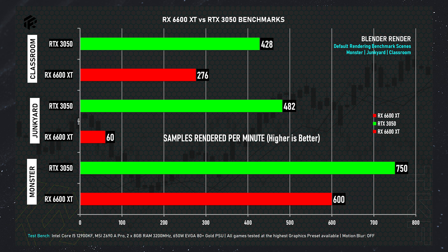In the Blender benchmark (samples per minute): the RTX 3050 renders 750 samples per minute in the monster scene, 482 samples in the junk shop scene, and 428 samples in the classroom scene. The RX 6600 XT renders 600 samples per minute in the monster scene, just 50 samples in the junk shop scene, and 276 samples in the classroom scene. From a rendering perspective, you should go with the Nvidia side. The RTX 3050 is clearly better here because rendering software uses CUDA, which is the industry standard, and Nvidia GPUs leverage CUDA technology compared to OpenCL. So for software like Blender, Lumion, or any rendering-based application, Nvidia GPUs are the best choice.